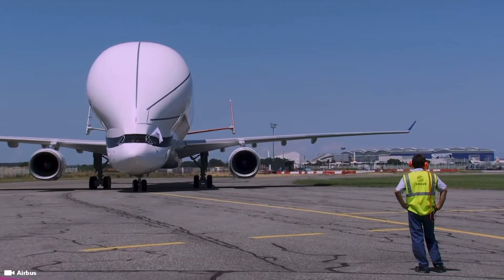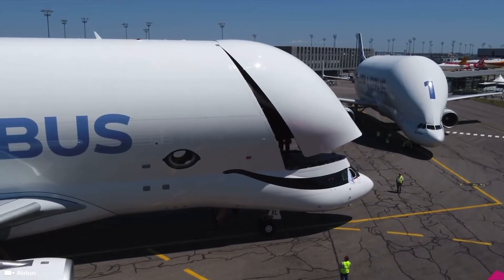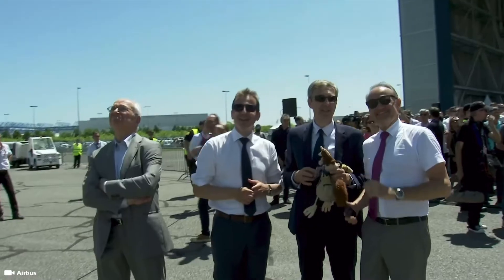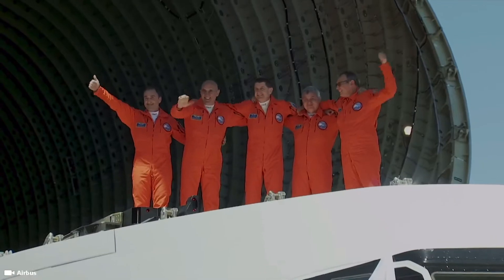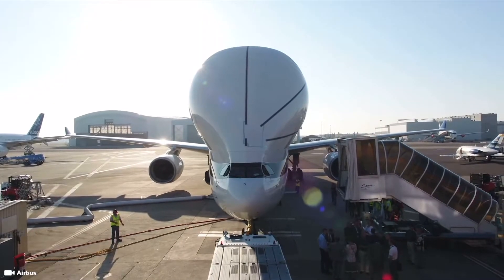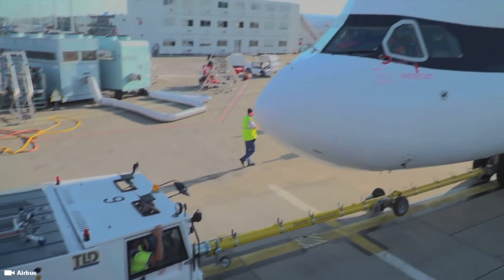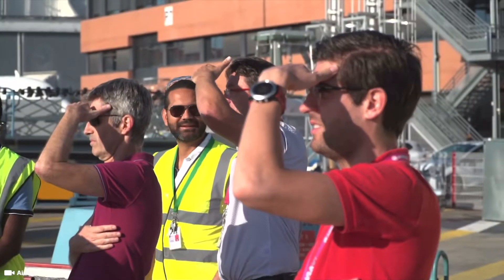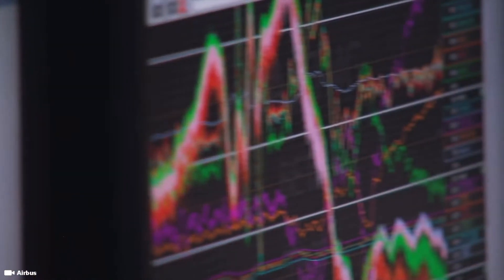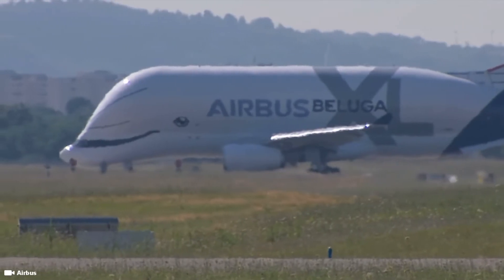As mentioned, the Beluga XL was supposed to be the replacement to the Beluga ST, though the original Beluga STs were not to be withdrawn from service immediately. A mixed fleet was to operate for at least five years, as the increased production rate of single-aisle aircraft required the ability to move more parts. The Beluga ST fleet flew more than 8,000 hours in 2017, doubled from 2014, but the five Beluga ST aircraft were only halfway through their planned service life. Another operator could have used them for civil or military logistics applications, and the combined Beluga fleet was expected to rise to eight aircraft when three XLs were delivered.